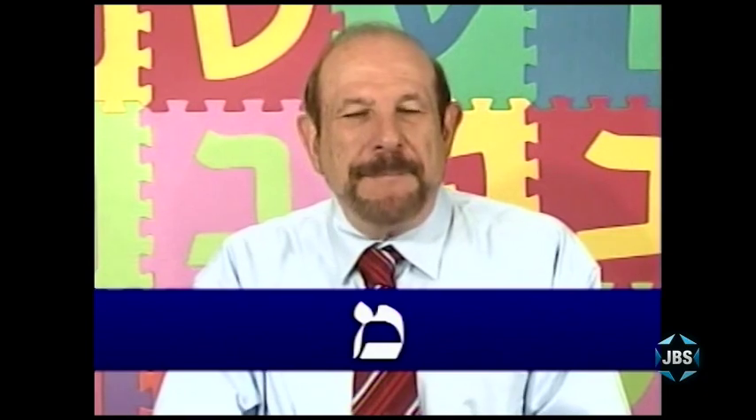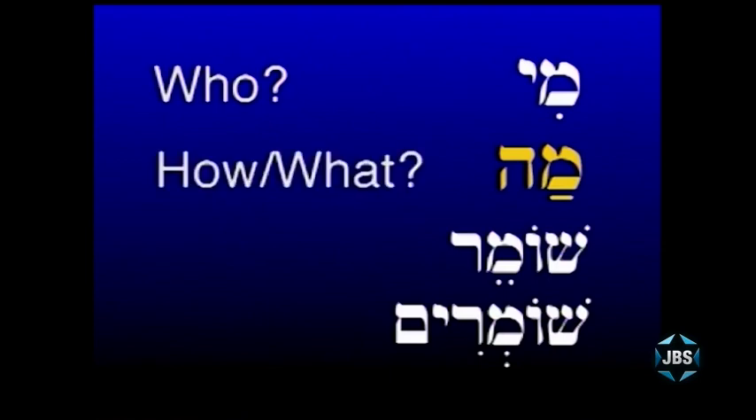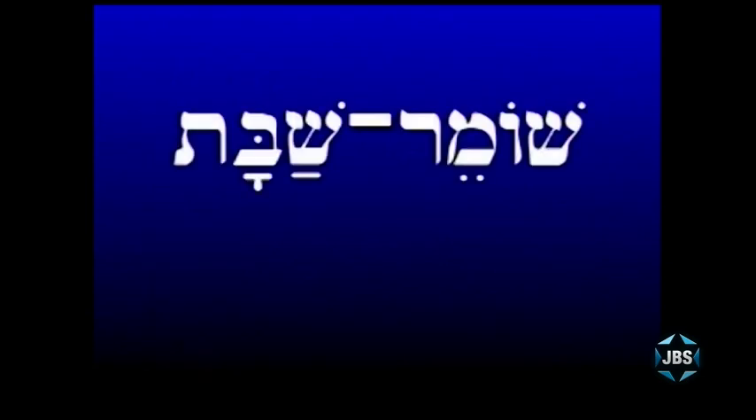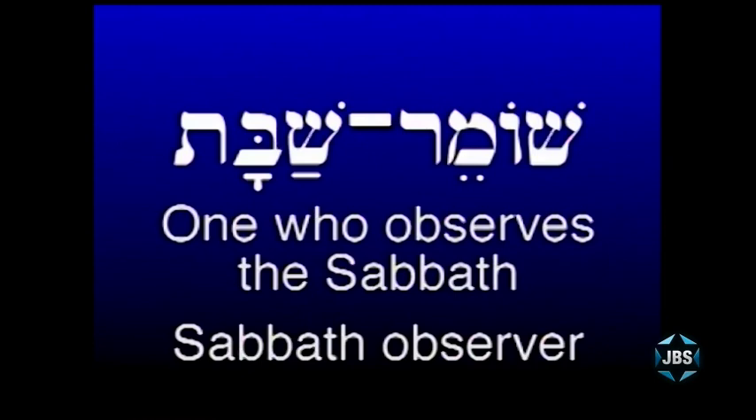That shows you the Hebrew letter Mem and introduces you to the pronounced shvah. Let's review the words learned in this lesson. You've learned mi, meaning 'who.' You've learned ma, meaning 'how' or 'what.' You've learned shomer — a guard, keeper, or observer. And you've learned the plural of shomer: shomrim, with the silent shvah. Shomrim means guards, observers, keepers. And you've learned the two-word phrase shomer shabbat — one who observes or keeps the Sabbath — used to describe a traditionally observant Jew.